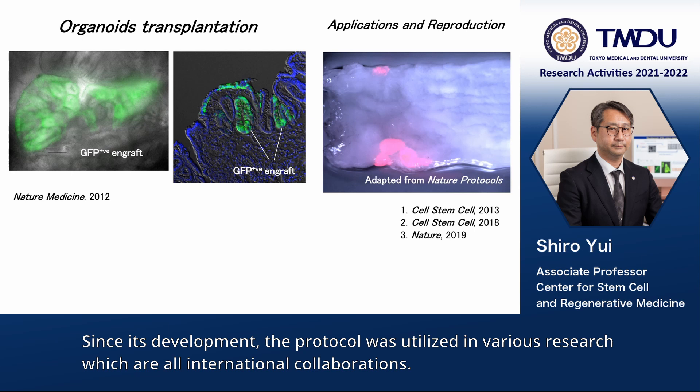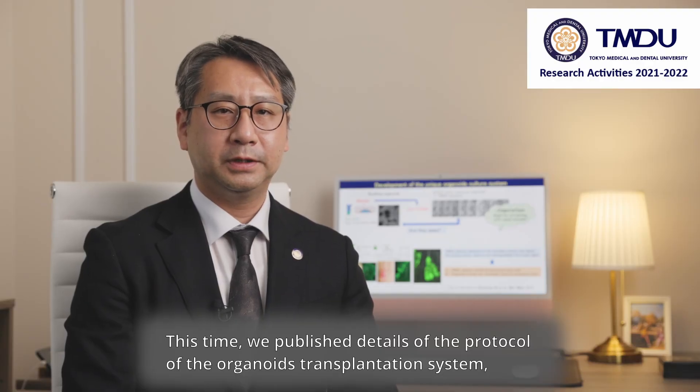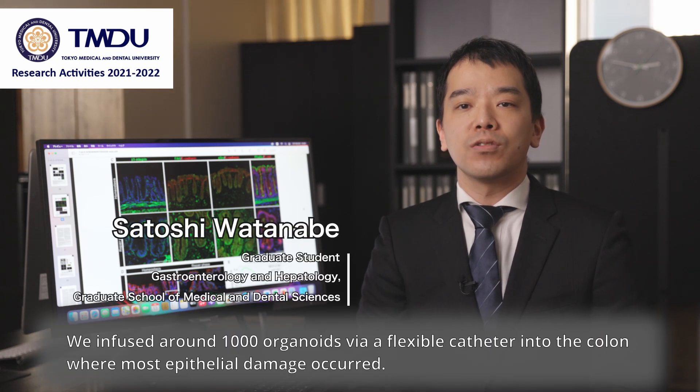Since its development, the protocol was utilized in various research, which are all international collaborations. This time, we published details of the protocols of the organoid transplantation system, and Dr. Satoshi Watanabe, who is one of the most talented and motivated PhD students, will explain his article. We infused around 1,000 organoids via flexible catheter into the colon, where most epithelial damage occurred.